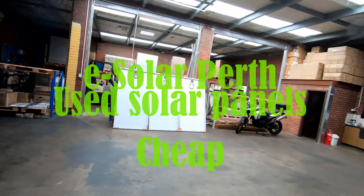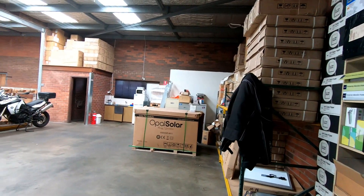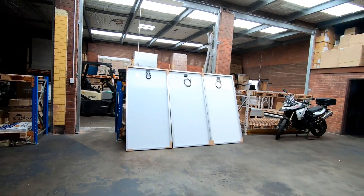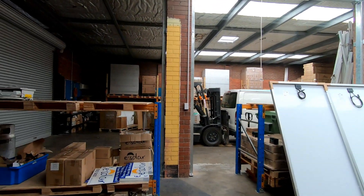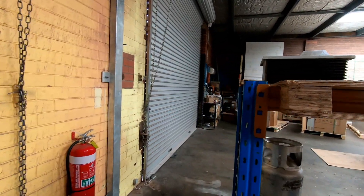Here we are, we're in the eSolar warehouse. The big split cell panels didn't arrive yet, so we're waiting for them to get here. They should be here by one o'clock, but while I'm here I just wanted to show you all these second-hand panels.